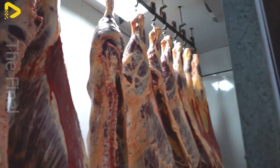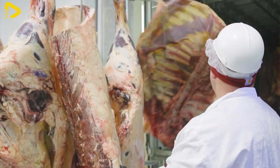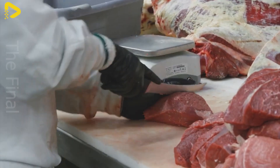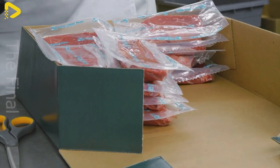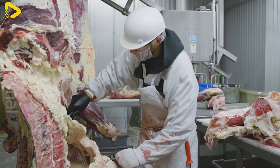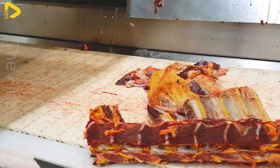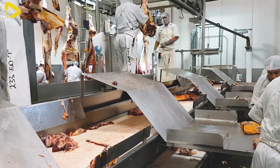Thanks to technological advancements, the livestock meat processing industry in the United States has made remarkable progress by integrating robotics and automation into production lines. In large factories, modern robotic systems handle tasks such as cleaning, cutting and processing meat with high precision, enhancing productivity and ensuring product quality. The combination of human oversight and machinery optimizes the production process, with humans supervising and adjusting while robots perform highly technical tasks like meat cutting, packaging and storage.